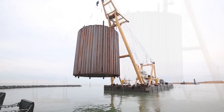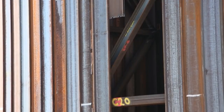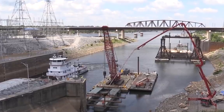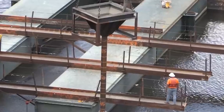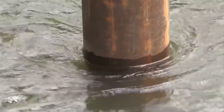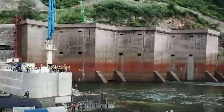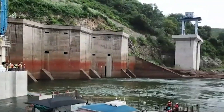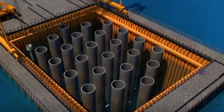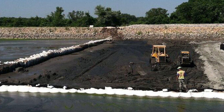The materials for cofferdams depend on the project's requirements, with sheet piles commonly made of steel and walls constructed from concrete, timber or other suitable materials. Design factors include water depth, soil conditions and hydrostatic pressure. Proper disposal of water removed during dewatering is essential, following local environmental regulations. Treatment may be required if the water is contaminated. Pumps are used to draw groundwater from the ground or sumps and then transport it to a suitable location for disposal.